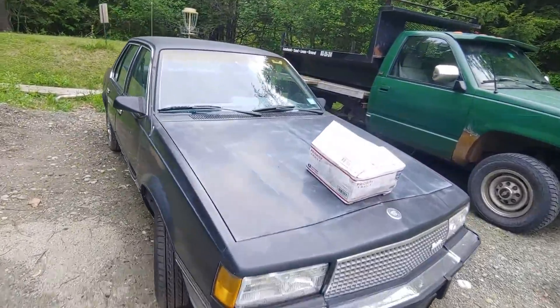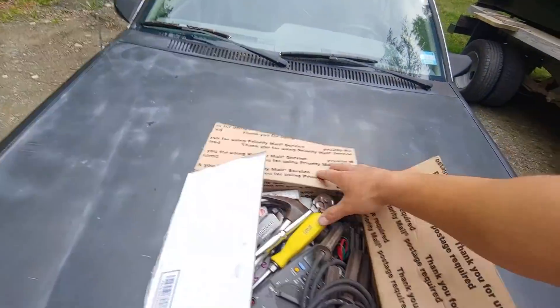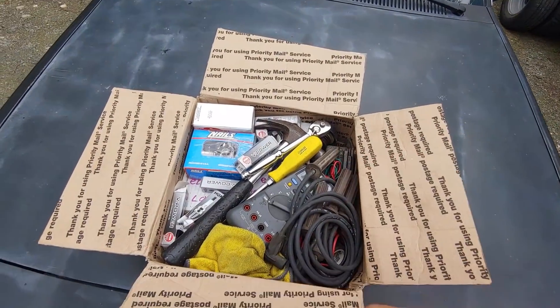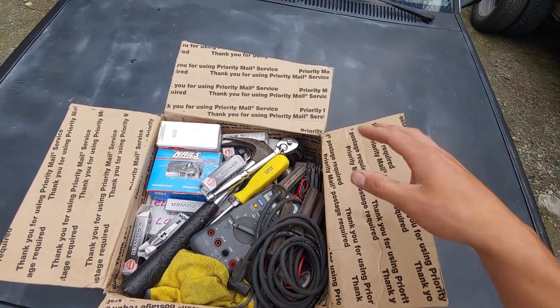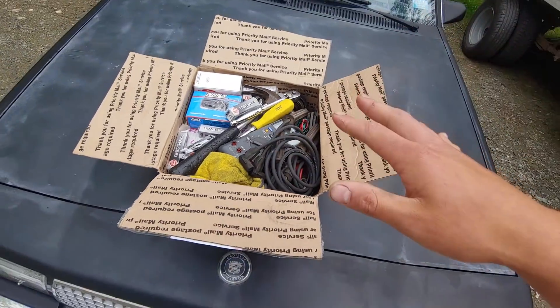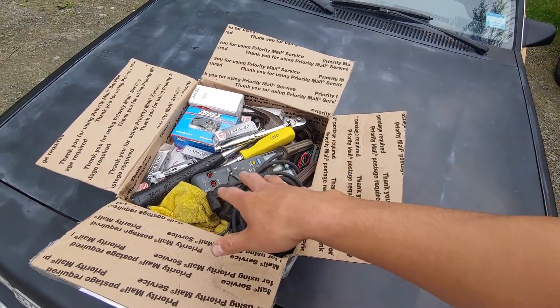He even sent me — let me cover up his address — but he even sent me a ton of tools to drive back to him and parts that might break. So we got spark plugs, ignition coil, I think he sent a fuel pump, wires. So anything that might break on this 1,000 mile road trip, we're going to be covered because he sent it to me.